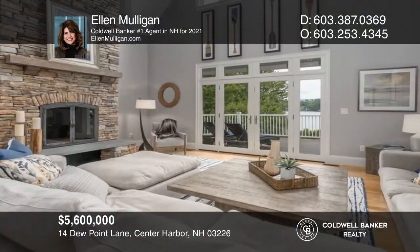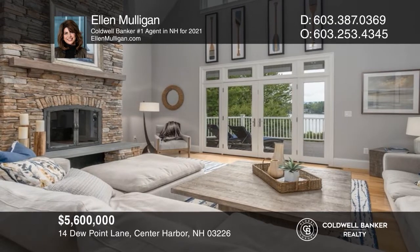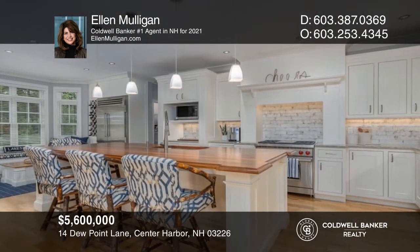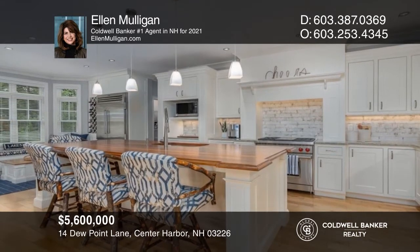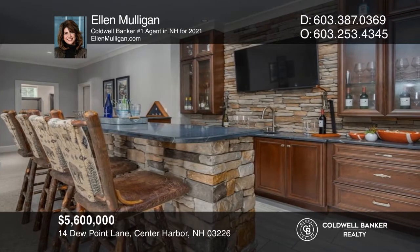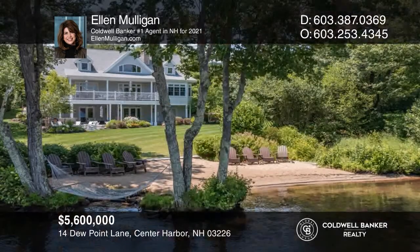Stunning home on an oversized level lot with 557 feet of Winnipesaukee waterfront. Two stone fireplaces, high-end kitchen appliances, a lower-level family room with a wet bar, and much more. Check out this property for yourself by scheduling a tour with Ellen Mulligan.